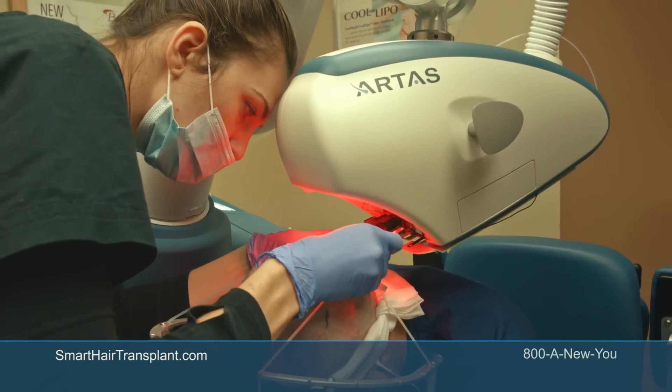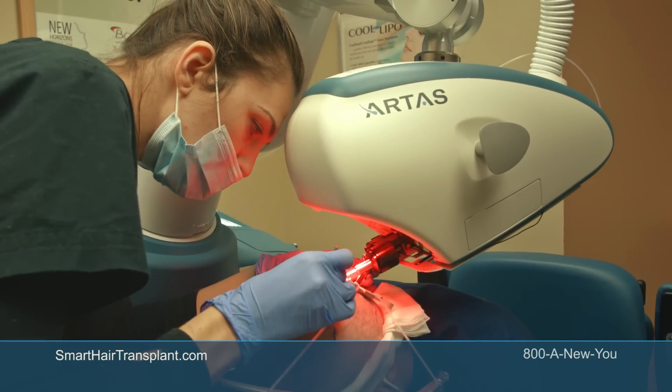The procedure is so simple and pain-free that I was actually able to send business emails during the procedure. It didn't stop me from doing that.